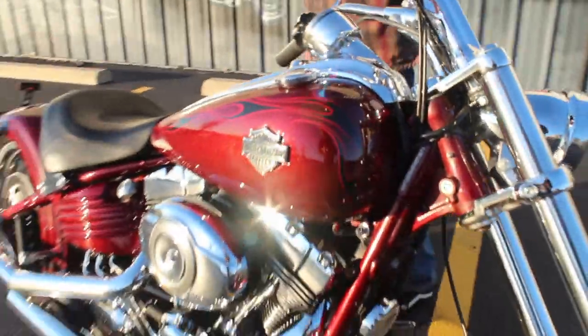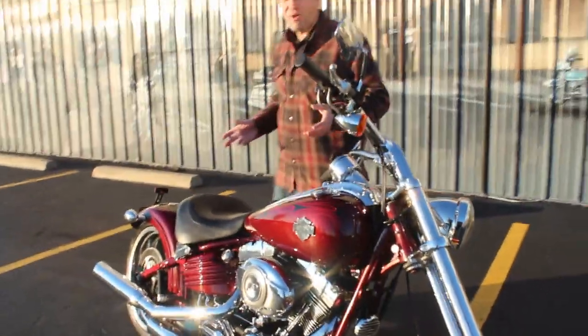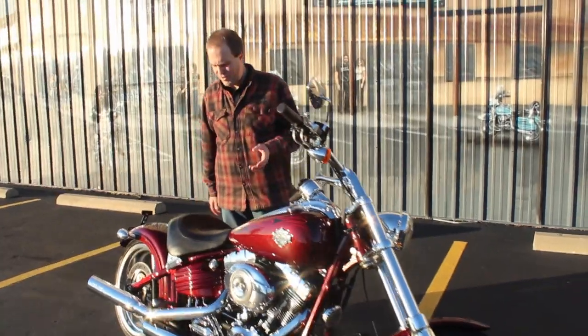Harley doesn't make this bike anymore. And a lot of people are like, man, it's a one-person bike — no wonder Harley didn't sell very many of them.